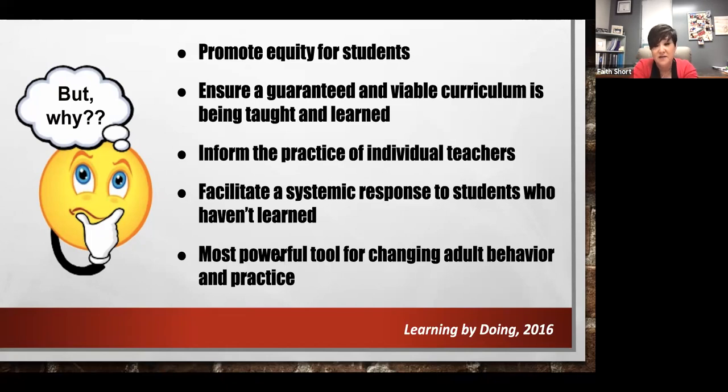CFAs also inform the practice of individual teachers. A lot of times we look at assessments and think about where students are, but one of the most beneficial things is to look at the practice of individual teachers so they can become better for students. The next reason is a systemic response to students who haven't learned — answering critical questions two and three. And the last one is changing behaviors in adults.